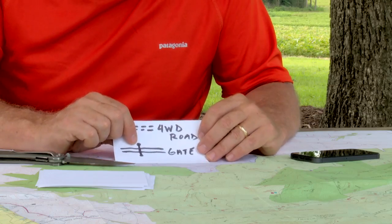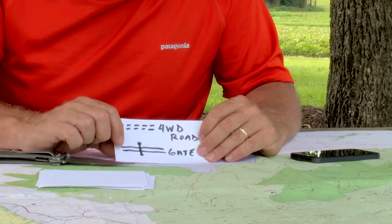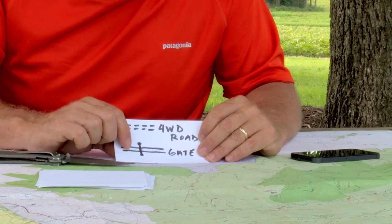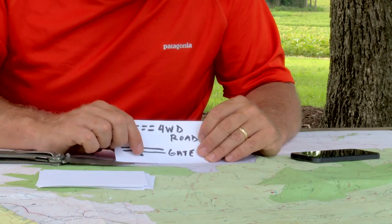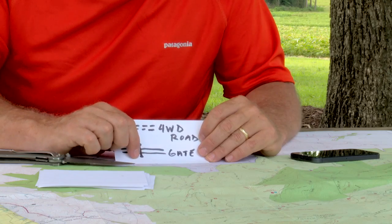Here's one you really want to know: a gate. Any gate is going to be denoted by a line drawn across the symbol for a trail or a road, with two dots. Think of those two dots as the fence posts and the gate going across.